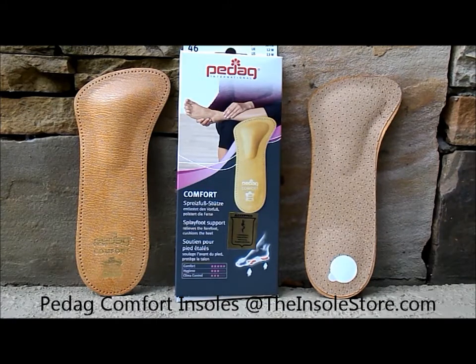Welcome to TheInsoleStore.com where today's featured shoe insoles are the Pedag Comfort shoe inserts. The Pedag Comfort shoe inserts feature a leather top coat.